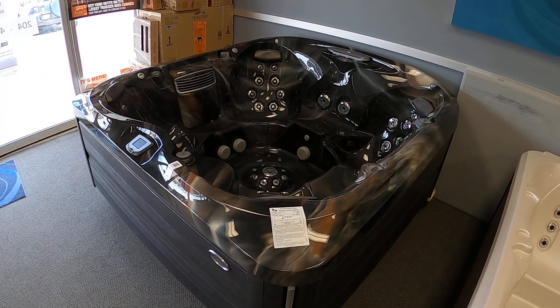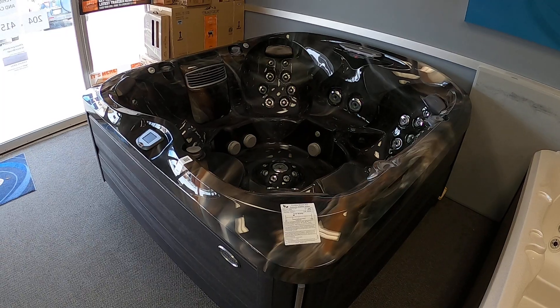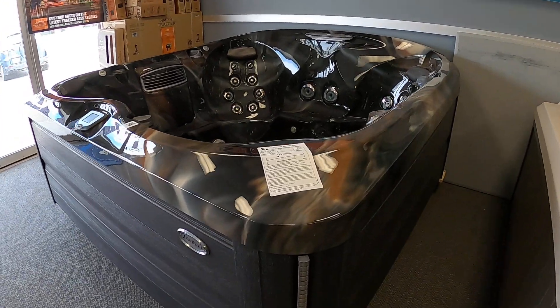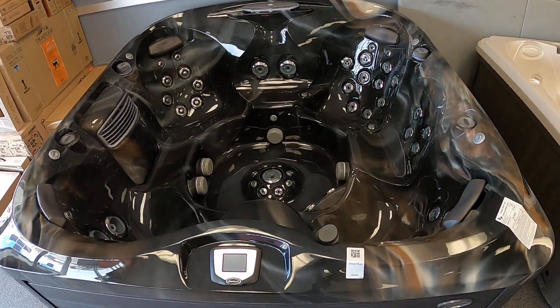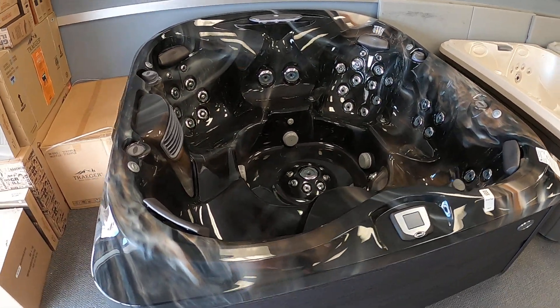Here we have a 2020 Jacuzzi J485, from Jacuzzi's designer series, with the raised waterfall at the back of the tub. The 485 is the non-lounge version, featuring the four corner captain style seats.